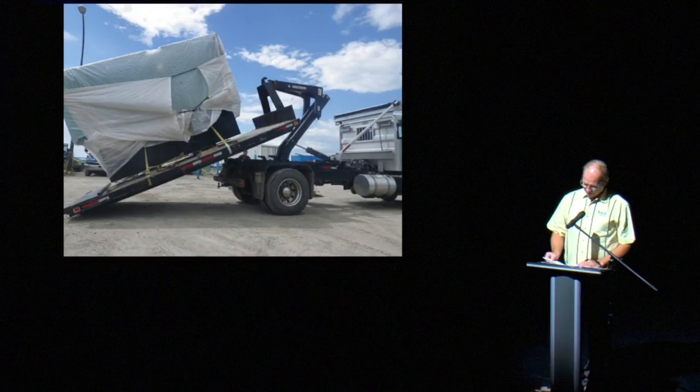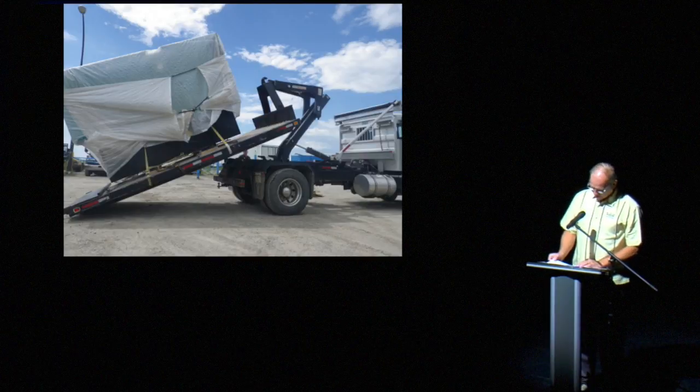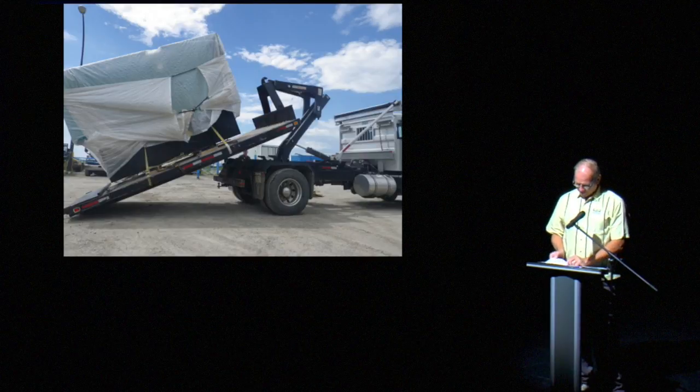Given the right equipment, or possibly the wrong equipment, this truck driver is checking to see how much tilt is required to topple this unknown box over for no apparent reason. I wonder if this is our forklift operator from the earlier picture.